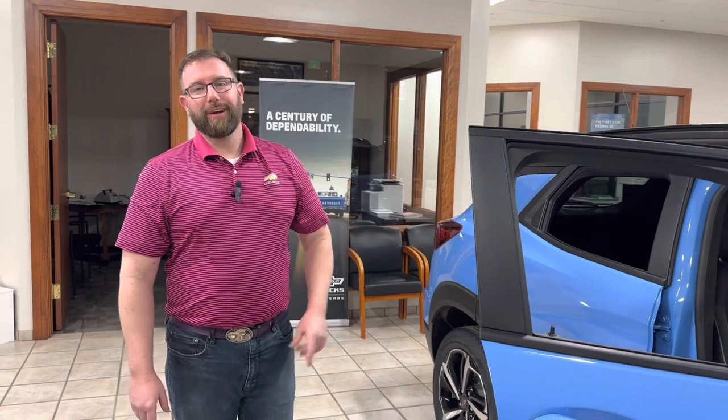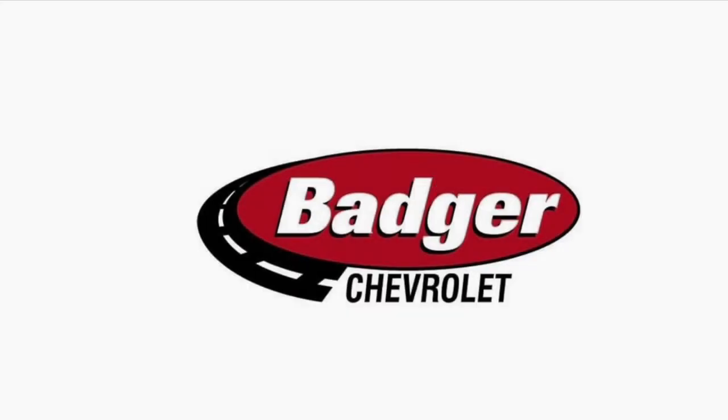Jacob's going to be showing this to a family who's probably going to purchase it in about a couple of hours. But we do have more on the way — we happen to have a very nice all-wheel drive used one as well. I hope everyone has an awesome weekend. Stay safe out there. Bigger, better, Badger!